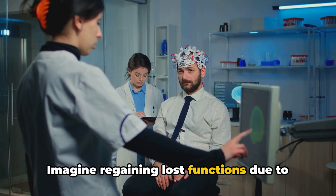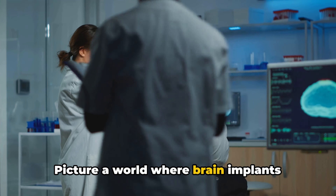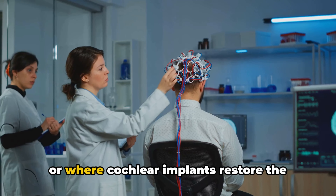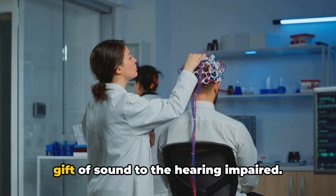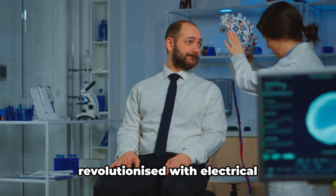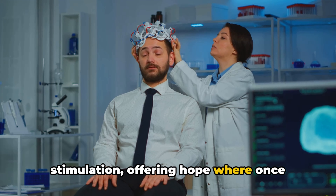Imagine regaining lost functions due to injury or medical conditions. Picture a world where brain implants combat the tremors of Parkinson's disease, or where cochlear implants restore the gift of sound to the hearing impaired. Stroke rehabilitation could be revolutionized with electrical stimulation, offering hope where once there was none.